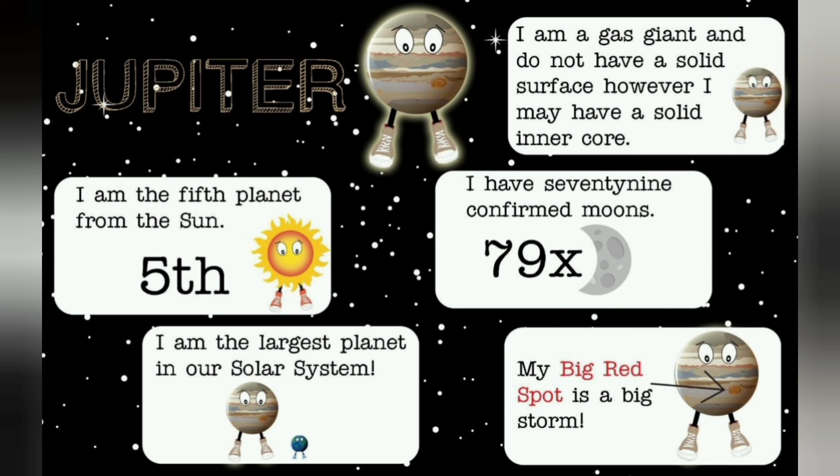Jupiter. I am the largest planet in our solar system. I am a gas giant and do not have a solid surface; however, I may have a solid inner core. I have 79 confirmed moons. My big red spot is a big storm.